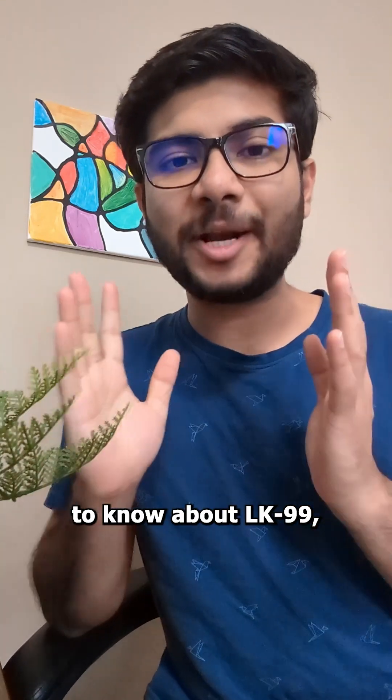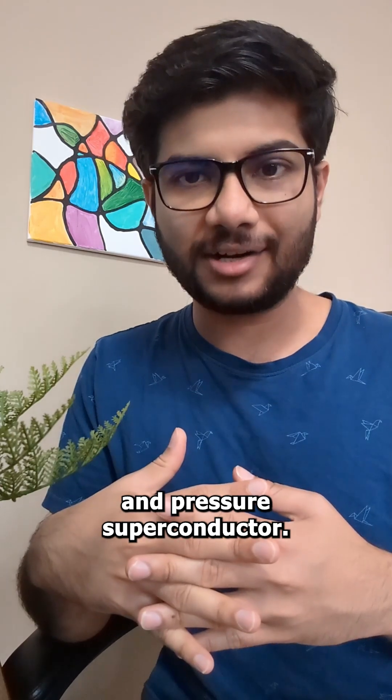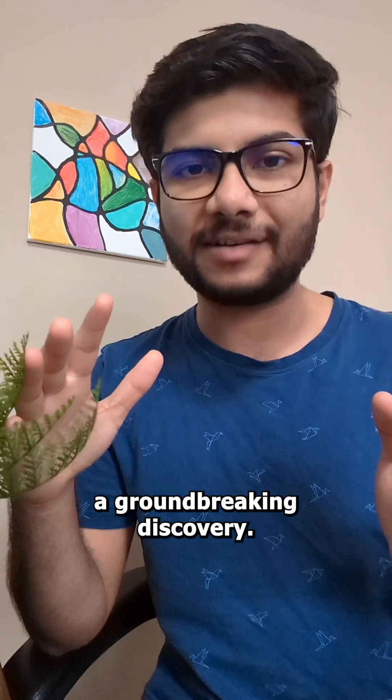This is part two of everything you need to know about LK-99, the acclaimed first-ever room temperature and pressure superconductor. Watch part one if you haven't yet, where I tell you about superconductors and why this could be a groundbreaking discovery.